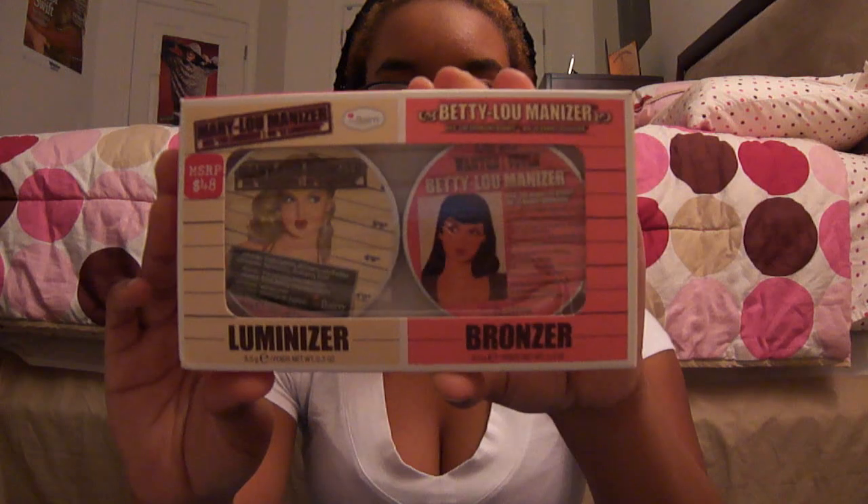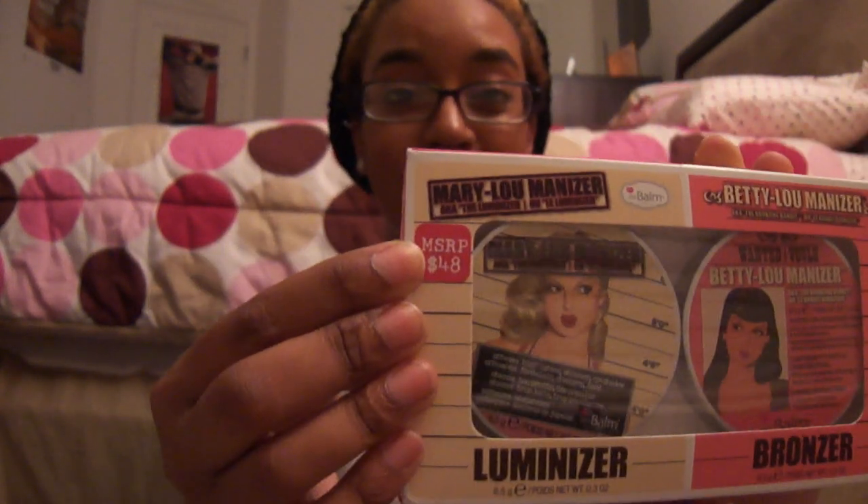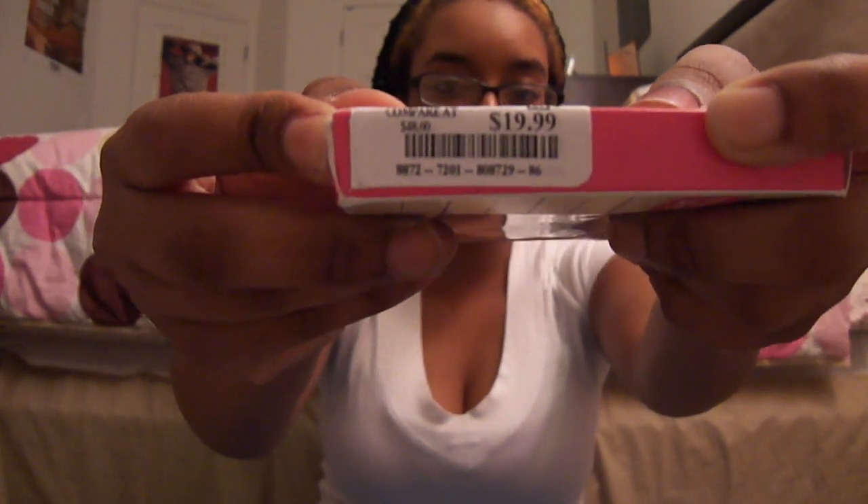This one I decided to buy, and it is the Balm Mary Luminizer and the Betty Luminizer. I got this at Marshalls — the MSRP is $48 — and guess how much I got it for? $19.99 plus tax, which is 6% in Maryland, so it's like $21 and some change. $19.99 at Marshalls.